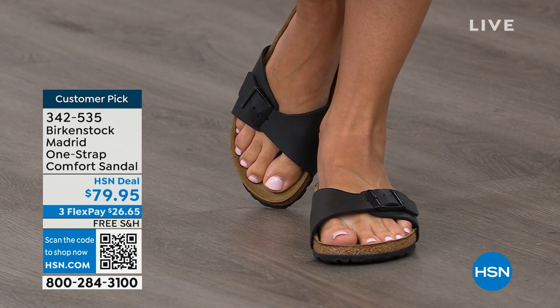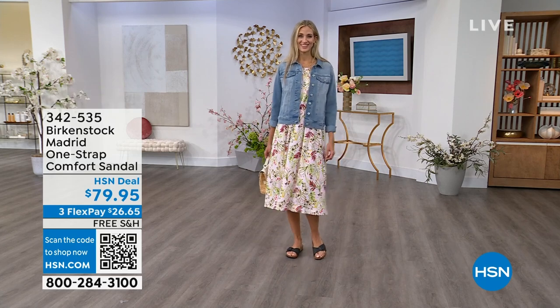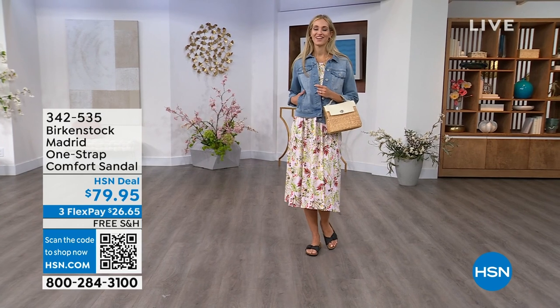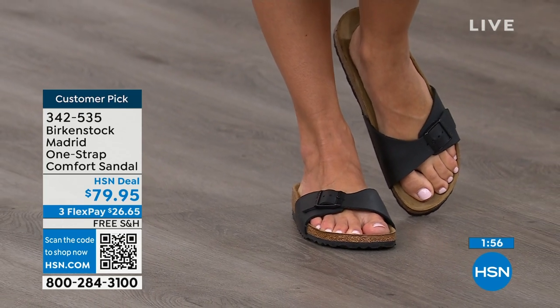The heat from your body warms up that suede and leaves your footprint embedded in it over time. You'll see how your toes are resting, how your heel sits. The footbed is built from the ground up: it has a light EVA outsole, jute layers that add strength, support, and natural wicking to keep your foot dry, then cork and latex in the footbed. Last but not least, that suede footbed liner is where the magic happens. The more you wear it, the more comfortable it becomes — like a custom orthotic. It molds to your foot and leaves your footprint embedded in the suede.